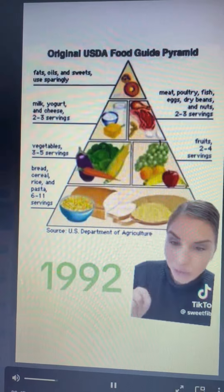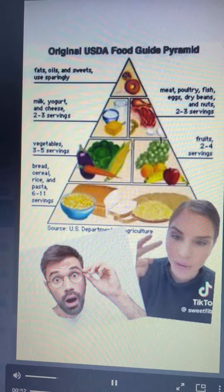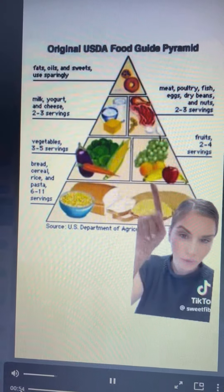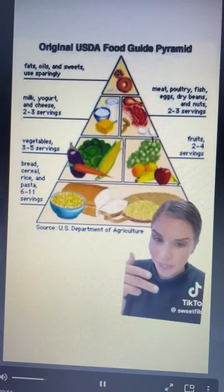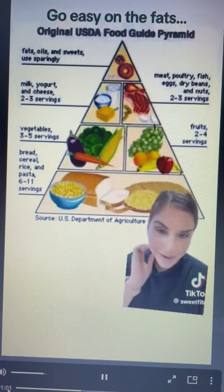In 1992, they doubled down and encouraged us to have six to eleven servings a day of bread, cereal, rice, or pasta. Fruits and vegetables were next, then meat and dairy. Then at the top are fats, oils, and sweets — used sparingly.